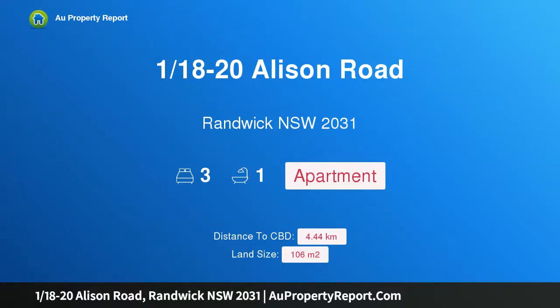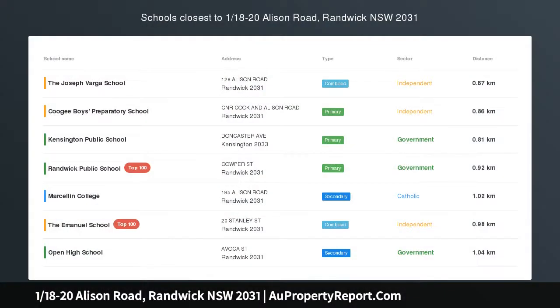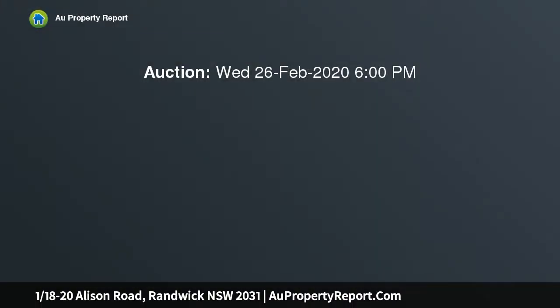Introducing property 1/18-20 Alison Road, Randwick, New South Wales 2031. A house-like garden apartment with racecourse views on the edge of Centennial Park. Soaring 3.5 meter ceilings, elegant proportions, and direct access to an exclusive use deck give this boutique garden apartment an inviting house-like feel, capturing unobstructed views over